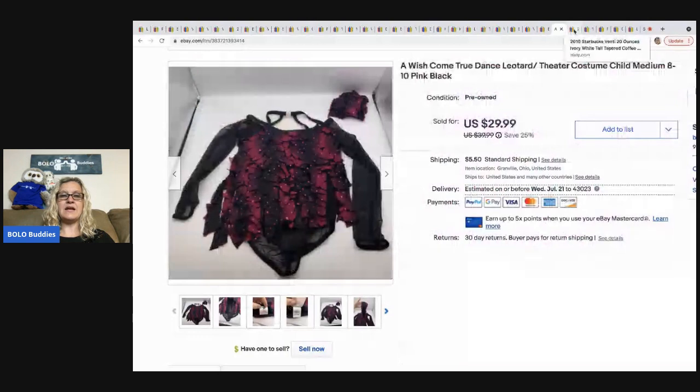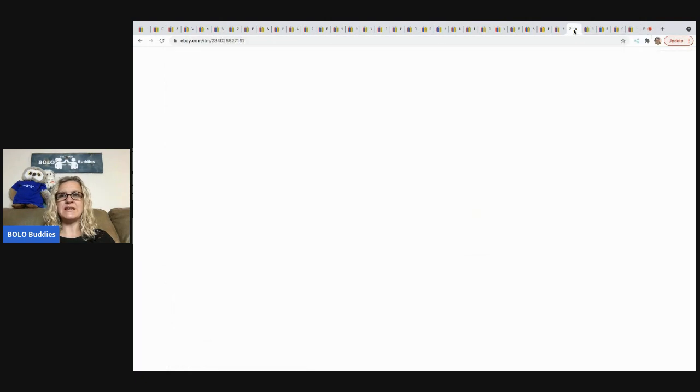Just a reminder — Auctions for You and Donatella Botolino are the two channels where I purchase the dibble boxes, mystery boxes, and also bid on individual auction items. Links are down below.